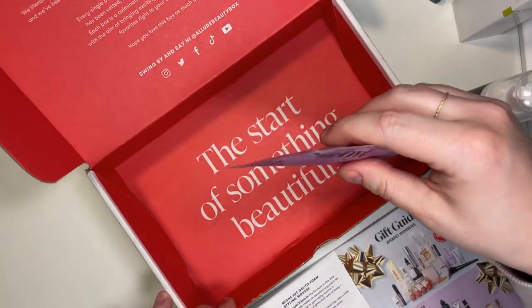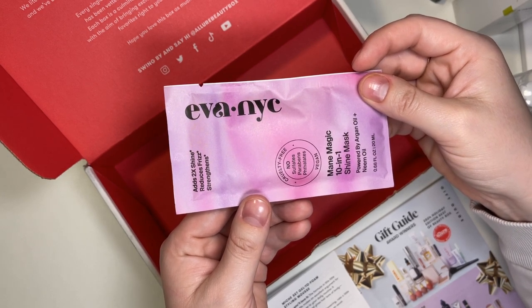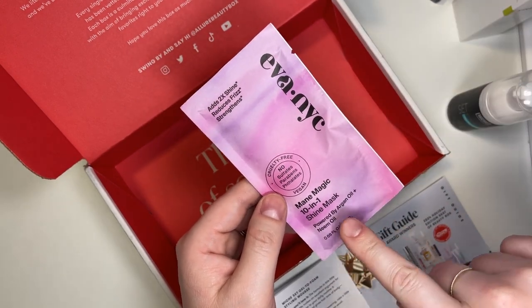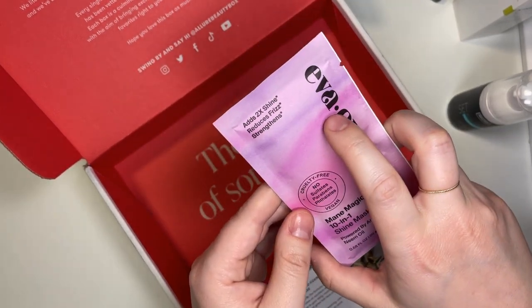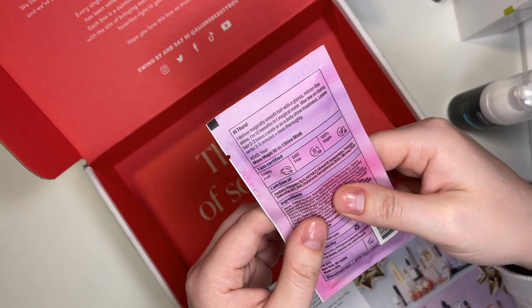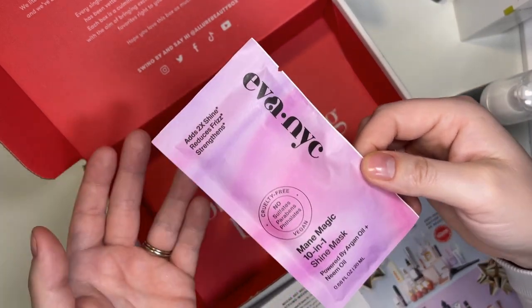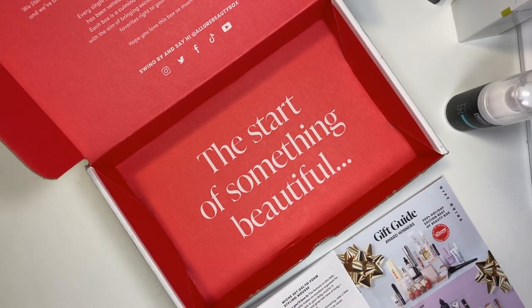The very last Allure product is from Eva NYC — the Mane Magic 10-in-One Shine Mask Deluxe, powered by argan oil and neem oil. It reduces frizz, adds shine, and strengthens hair. I'm not a big hair mask person — anything extra beyond just washing my hair seems out of my zone — but I'll see if my husband wants it since he likes things like this. Let's do a quick recap of everything we got in Allure.